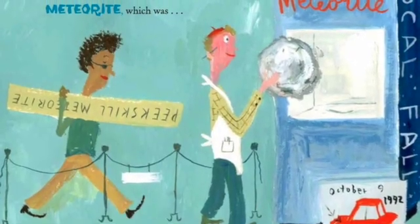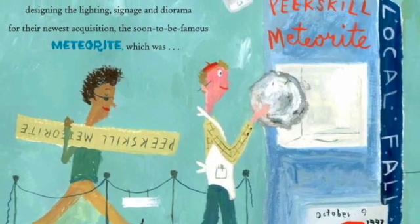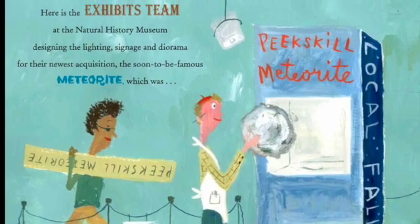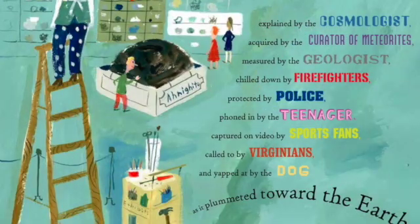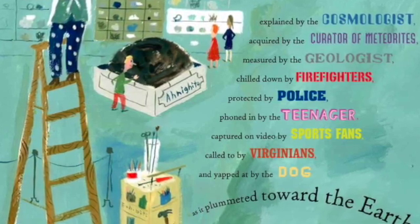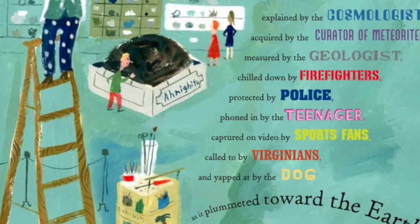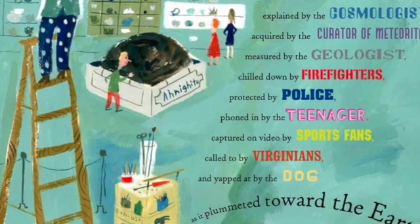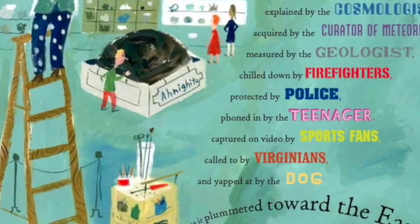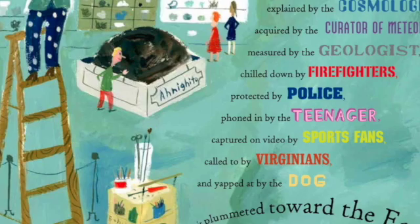Here is the exhibits team at the Natural History Museum, designing the lighting, signage, and diorama for their newest acquisition — the soon-to-be-famous meteorite. Explained by the cosmologist, acquired by the curator of meteorites, measured by the geologist, chilled down by firefighters, protected by police, phoned in by the teenager, captured on video by sports fans, called to by Virginians, and yapped at by the dog as it plummeted towards the earth.